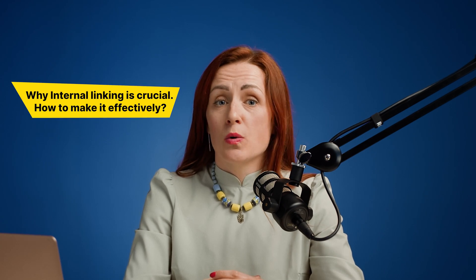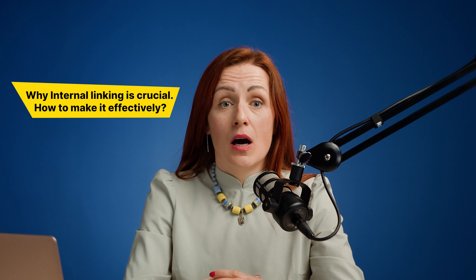Internal linking structure is one of the most impactful criteria to increase site indexability — yes, internal links, not external ones. Hi, I'm Julianne Estret, CEO of JetOctopus, and I'm going to prove it to you: why internal linking matters, what the usual mistakes are with links, and how to enrich interlinking effectively.